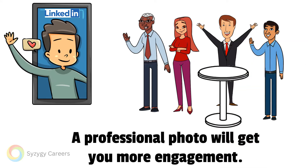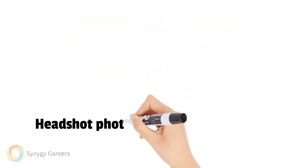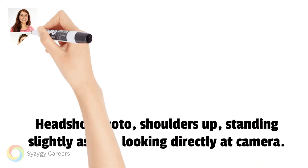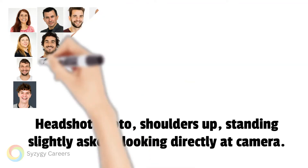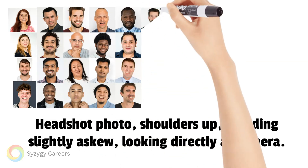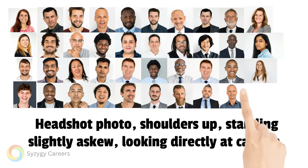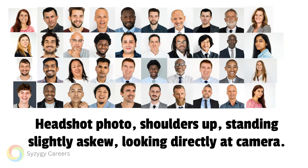The biggest mistake you can make is to have no photo. If you cannot organize a professional photo to be taken, we recommend a clean headshot — shoulders up, standing slightly askew to the camera, but looking directly at the camera. Make sure you smile.